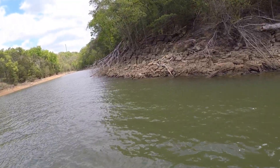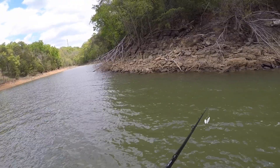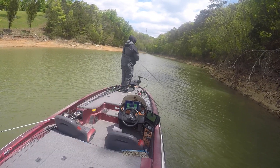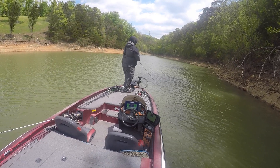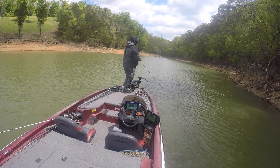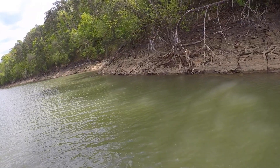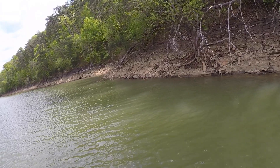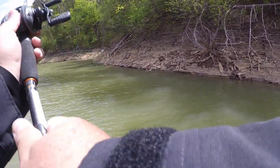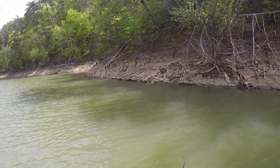This bank's pretty damn steep. We're in 12 foot and I am right up against it. Right now what I'm trying to do is just fish that 45-ish bank, see if I can't get something to come up and show me its teeth.